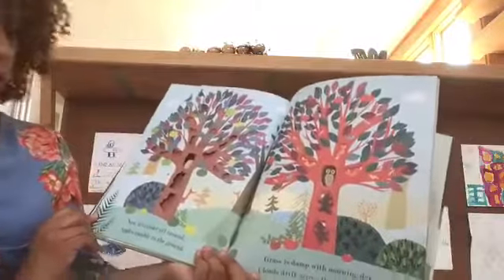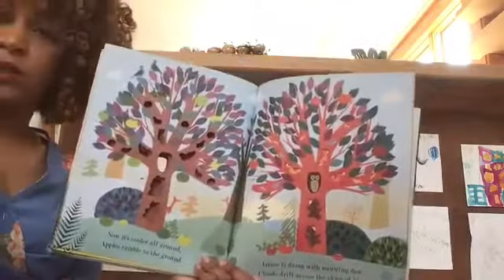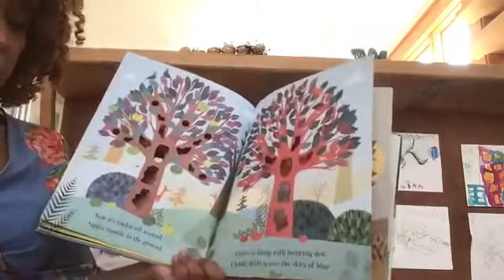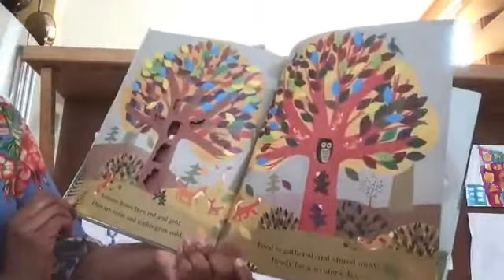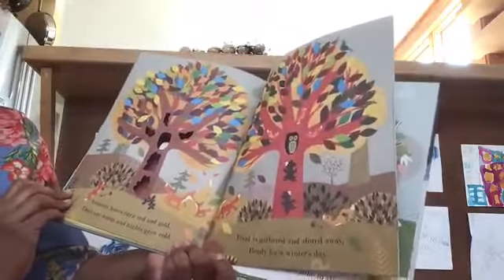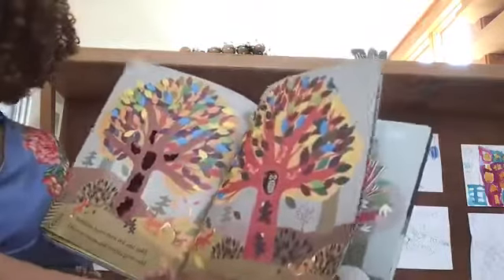Now it's cooler all around. Apples tumble to the ground. After summer it gets cooler — it's the fall. Grass is damp with morning dew. Clouds drift across the skies of blue. Autumn leaves turn red and gold. Days are warm and nights grow cold. Food is gathered and stored away, ready for a winter's day.